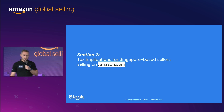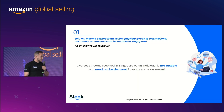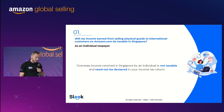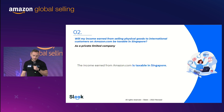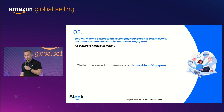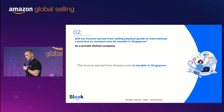Now, something a bit more interesting: what are the tax implications for Singapore-based sellers selling on Amazon.com, the US platform? This part covers frequently asked questions. If I am selling physical goods to international customers on Amazon.com, will I be taxed in Singapore as an individual taxpayer? The answer is no — income received in Singapore by an individual is not taxable and doesn't need to be declared in your income tax return. However, if you have a company in Singapore, does it need to be declared? The answer is yes — everything that goes to your company's bank account is taxable in Singapore on the profits only.